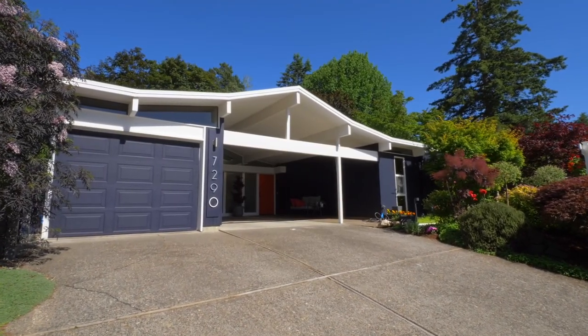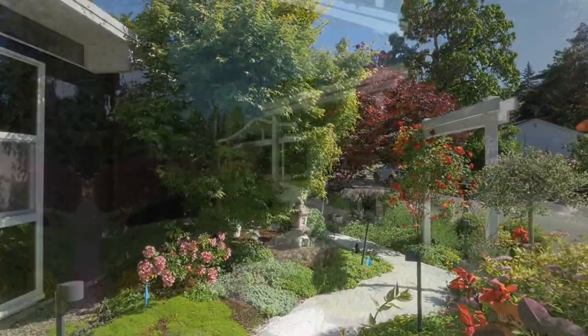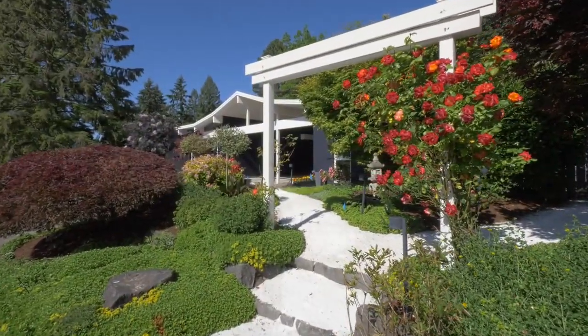Truly a one-of-a-kind retreat with meticulously landscaped grounds, customized lighting, white pebble walkways and mature trees.